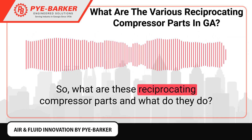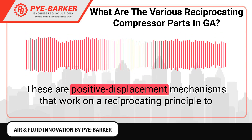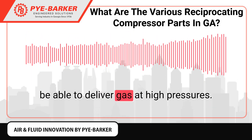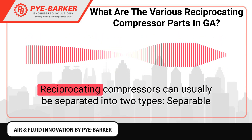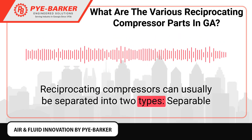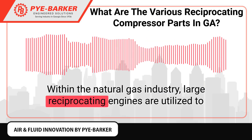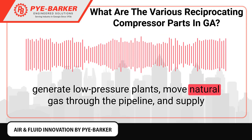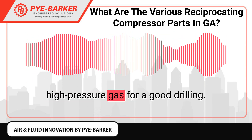What are these reciprocating compressor parts and what do they do? Reciprocating compressors are positive displacement mechanisms that work on a reciprocating principle to deliver gas at high pressures. The motion is supported within the device with the use of pistons. They can usually be separated into two types: separable and integral. Within the natural gas industry, large reciprocating engines are utilized to generate low-pressure plants, move natural gas through the pipeline, and supply high-pressure gas for drilling.